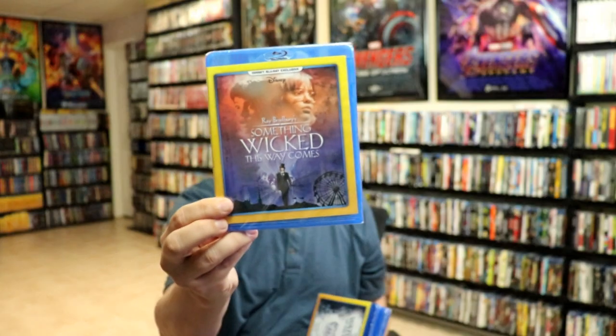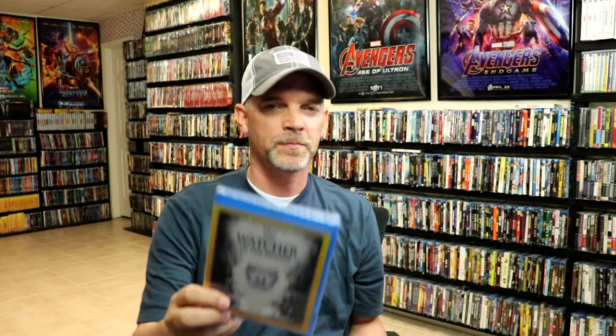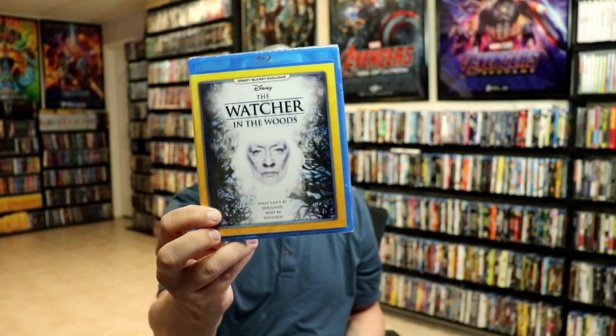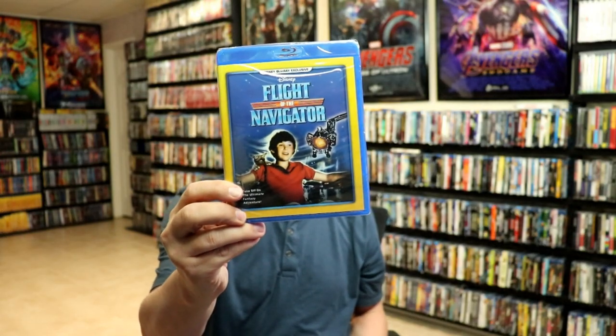And then from the Disney Movie Club, I did get some new titles. I got Something Wicked This Way Comes, The Watcher in the Woods, and Flight of the Navigator. Very happy to have more releases from the Disney Movie Club. I really am enjoying all of these exclusives that they've been doing.